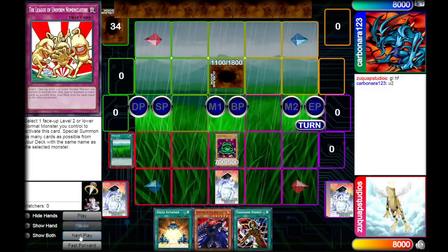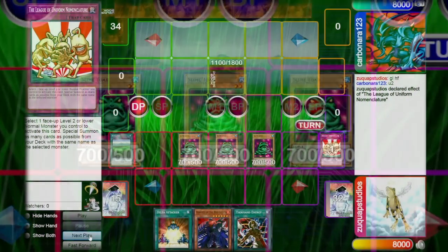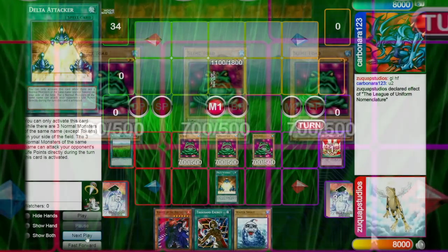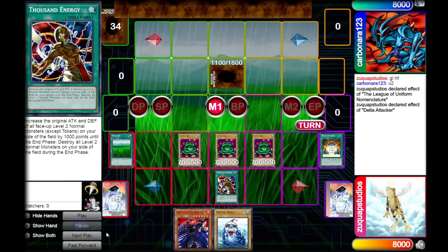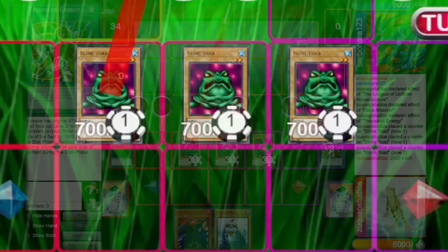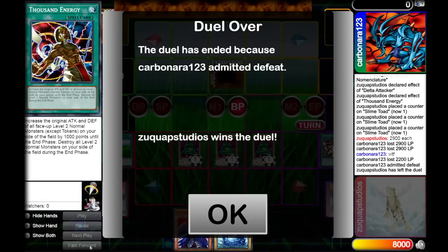All they need to do is pass. Let's go! We activate the League of Uniform Nomenclature, summoning out two more Frog the Jams from the deck. Then we draw for turn and activate Delta Attacker - all the Frog the Jams can attack directly. Then we activate Thousand Energy, giving them an extra 1000 attack. They are each at 2900 attack. Attacking directly is game! We won! We won with Frog the Jam! What am I doing with my life?